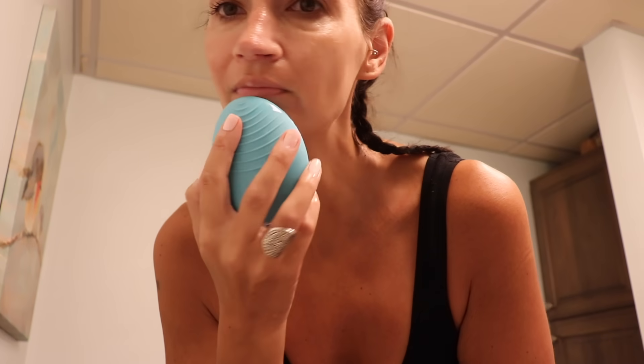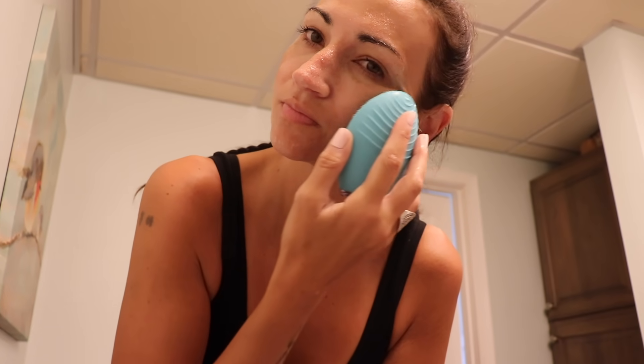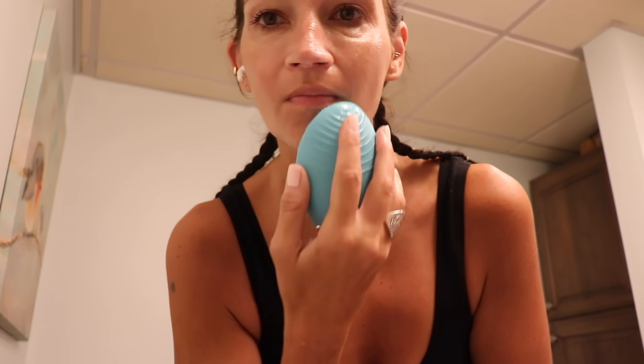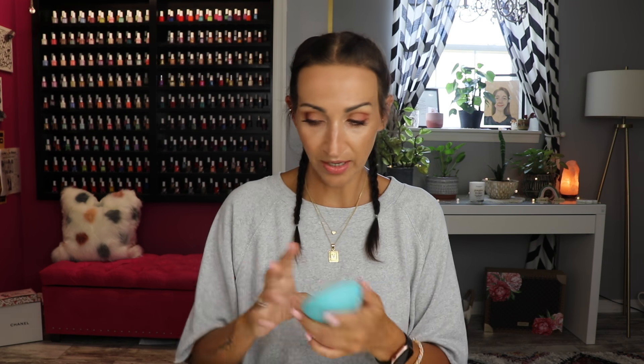I've been using this with my Tula Cleanser, which is always another favorite. Amazing together — they're even the same color, which I love. The face wash with the Foreo is just magical. I know these are pricey, but if you've been on the fence, I've really noticed a difference on my nose. I get little blackheads and stuff, and when I get up close in the mirror, my nose looks so much better.